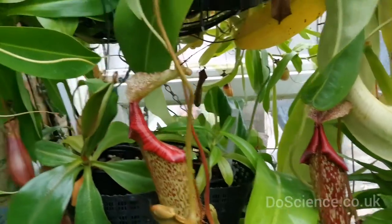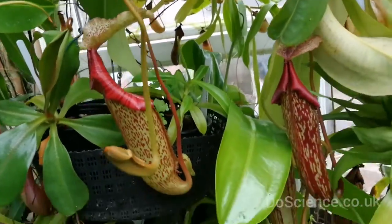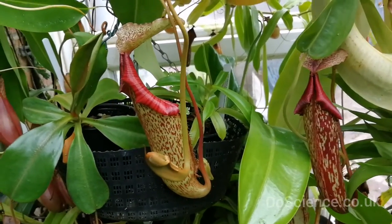It gets little tree shrews to come and feed on it, and then they go to the loo. They don't get caught — they just give it some fertilizer, the Nepenthes.